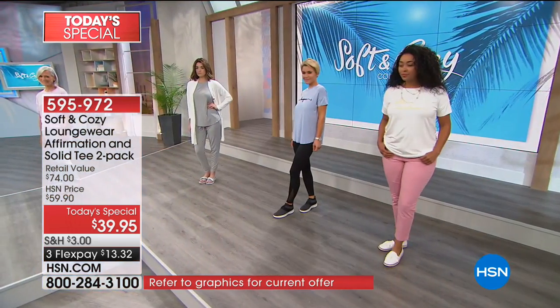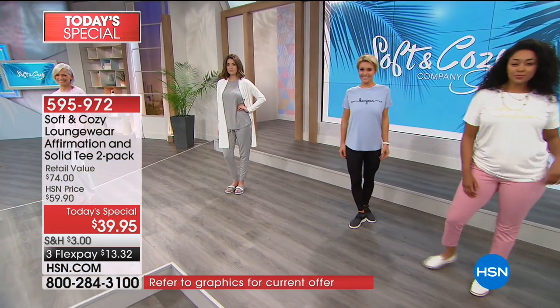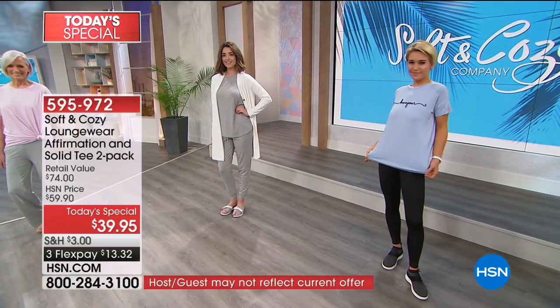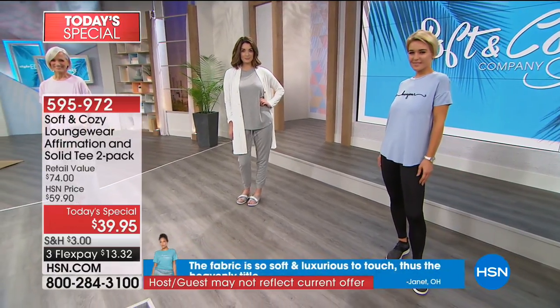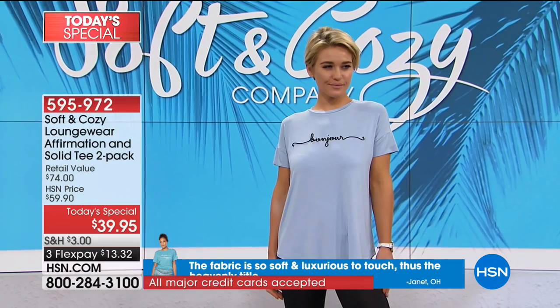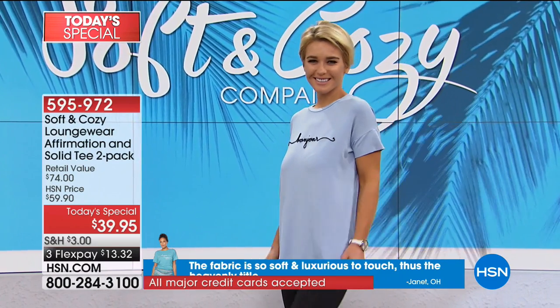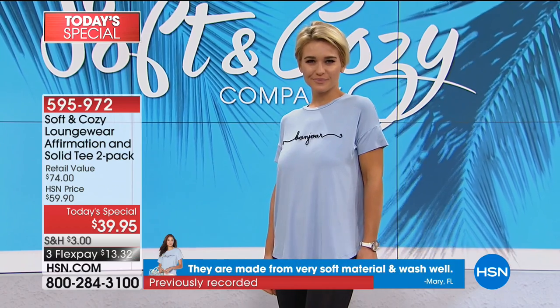It's from Soft and Cozy — that is the perfect name for this fabric and the way it feels. As I was going through the show earlier with Tanya, every garment is such good quality fabric. It's incredible. You will be too. You've got 30 days to try something.